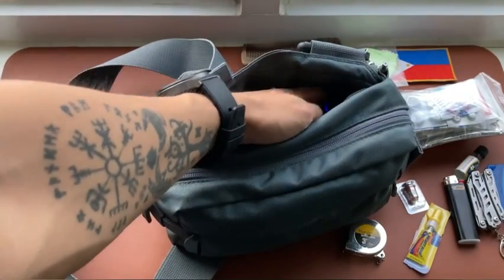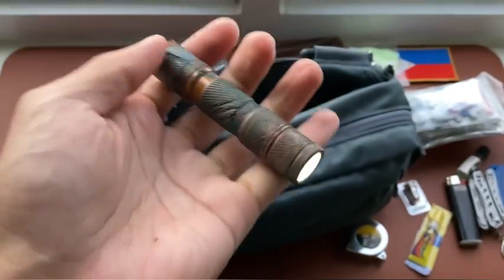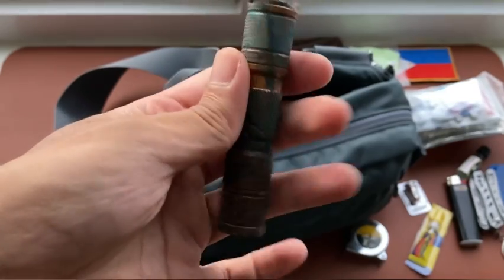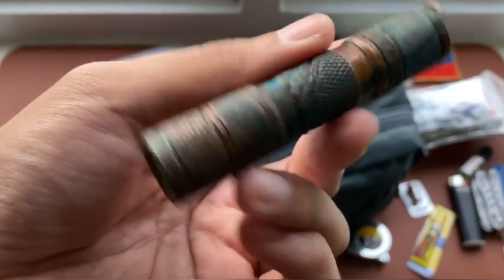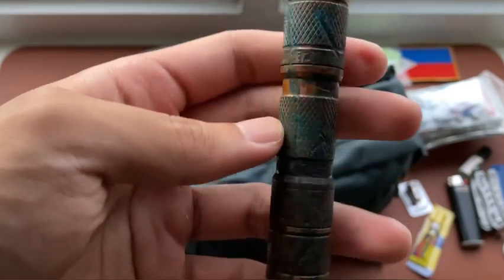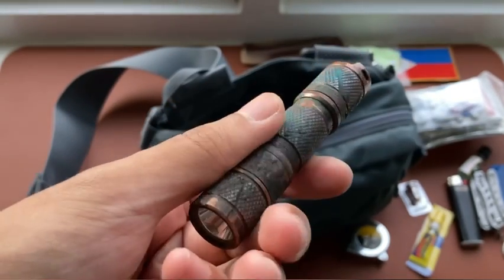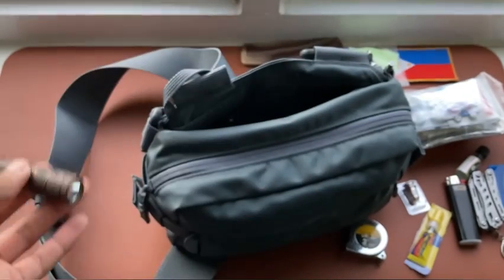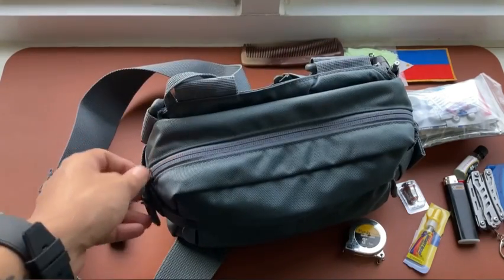Of course there's a flashlight — this is the Lumintop Tool AA in copper material. As you can see it is heavily customized; I've added scratches and markings and applied a forced copper patina that gives it a blue and dark copper color.